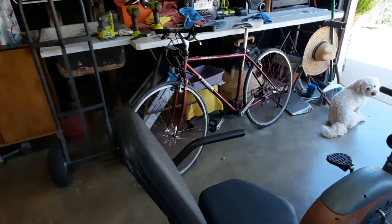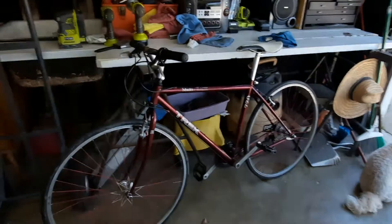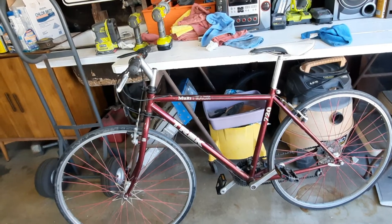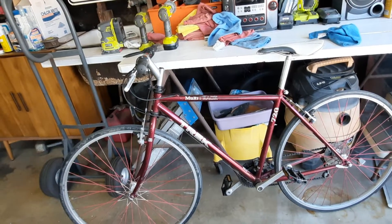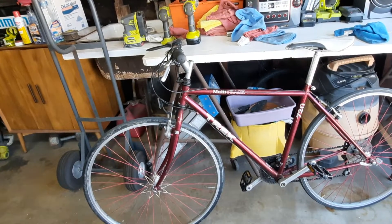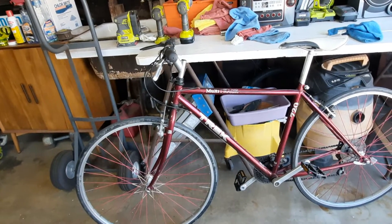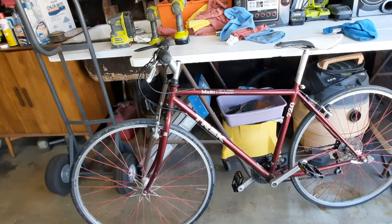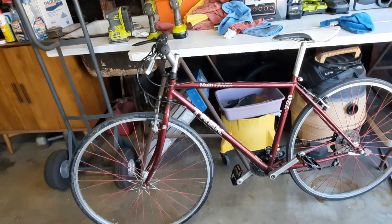Well, guess what I just picked up? This is a Trek 720, a very old chromoly bike. It's a touring frame with flat bars, grip shift, chromoly fork, chromoly frame. The bike's in decent condition. It needs brake cables, shifter cables, and a set of tires. I'm going to keep the old wheels in.